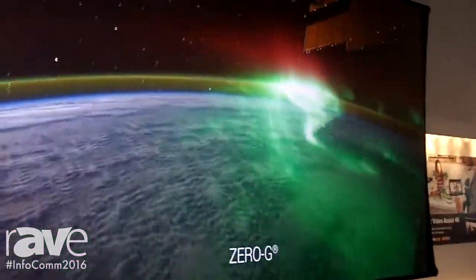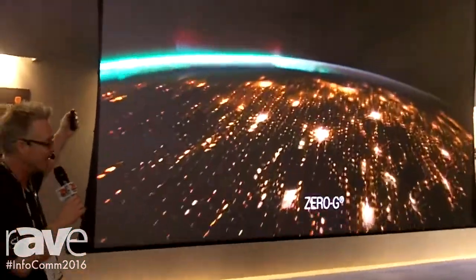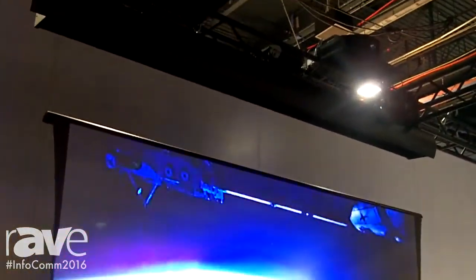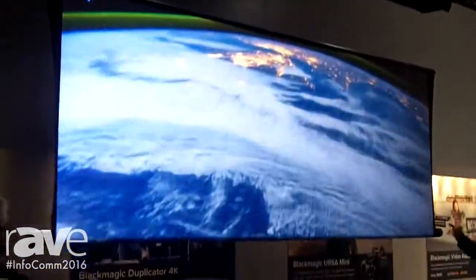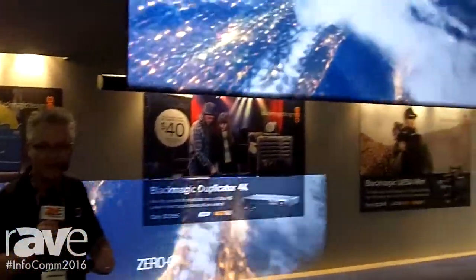Here is the future of motorized screens: Zero-G, using our Slate .8 material, our ambient light rejecting, award-winning material. The material is 100% opaque — it's designed to block the sun. You can drop this in front of an untreated window. The sun will not penetrate the screen; it will spill around it, but because of ambient light rejection technology, that's okay. We can keep the lights on in your conference room or house of worship.